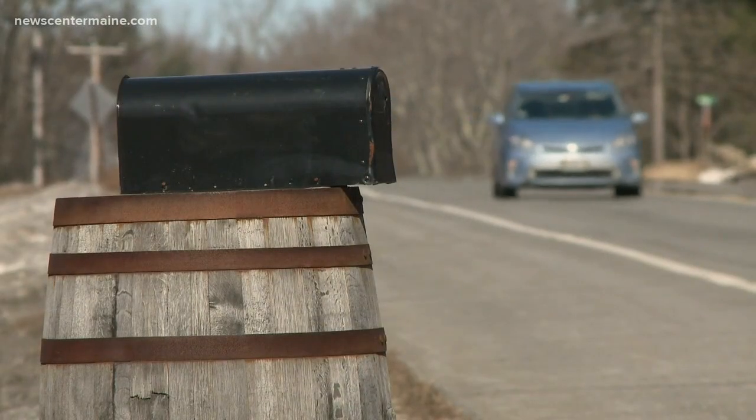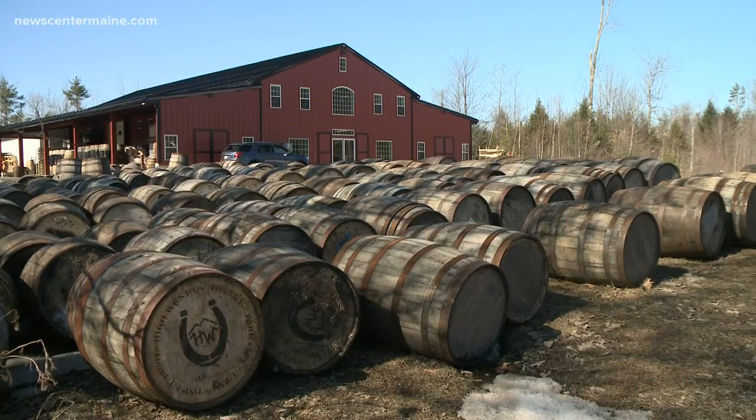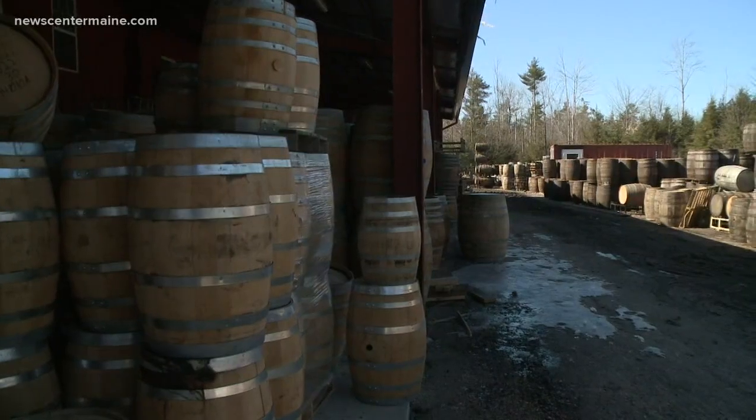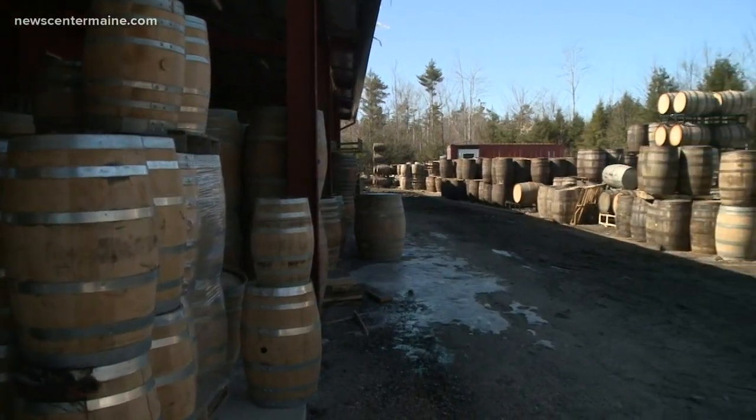When people go by this building and see what's outside, they are understandably curious. Every day, we have people from Buxton that drive by here every day wondering what we're doing, to people from out of state coming in, and people in Canada even. The barrels. We're not in the 1870s, so what's with all the barrels?